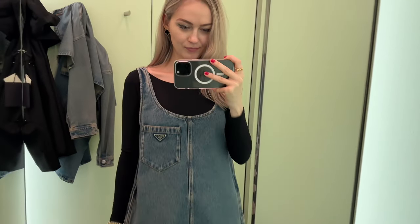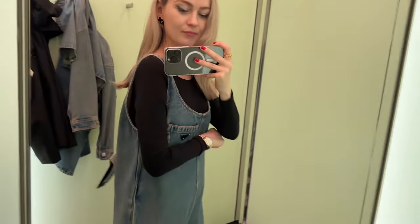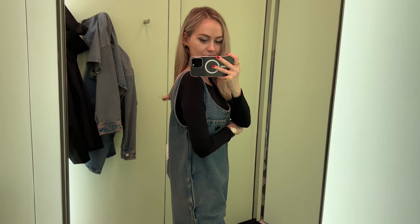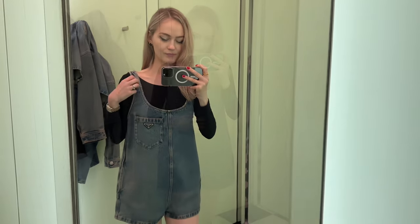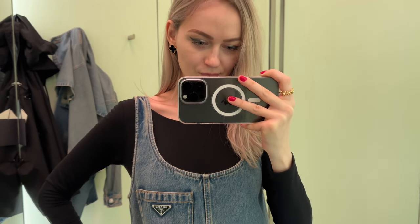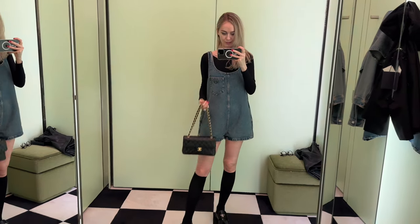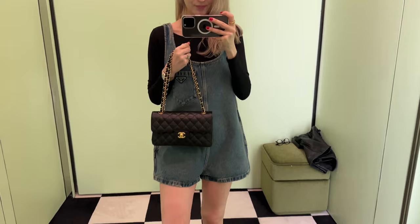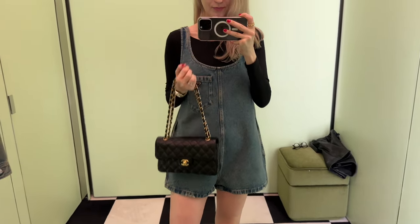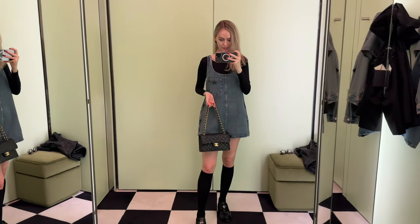My SA also brought me another dress to try on. The style is a bit different and it's longer — quite interesting. This one is easy to look after; I can actually hand wash it, which is fantastic because most of my designer clothes are dry clean only, and that takes at least a week.